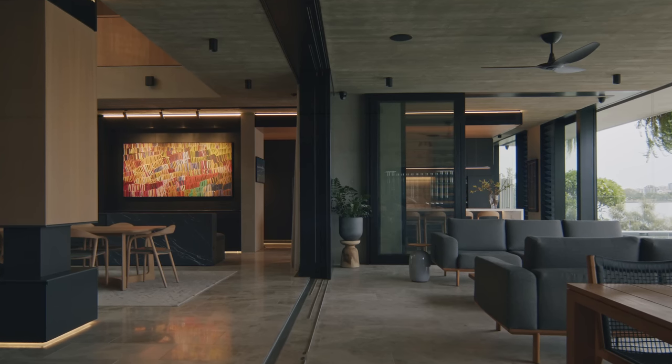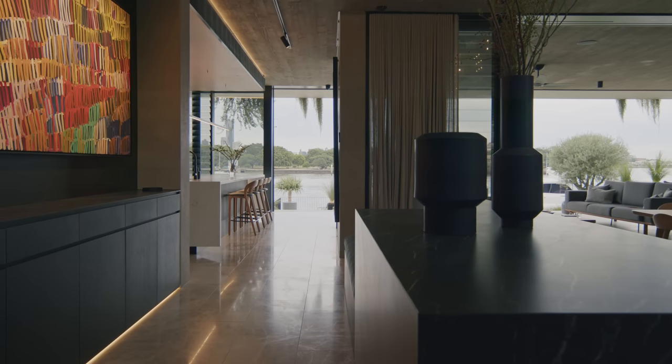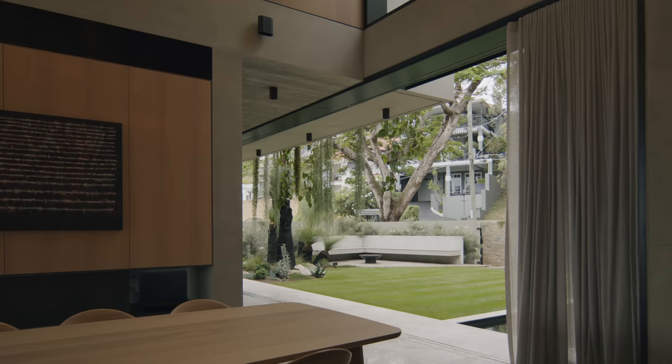Mark and Tracy have some beautiful art in the house — amazing works by David Rankin, a beautiful work by Minnie Pearl, a very famous Aboriginal artist. We do want the house to be a canvas for the life and the personality and the expression of life within the house.